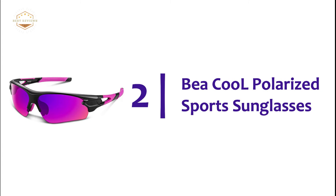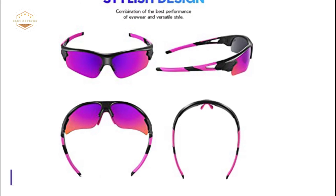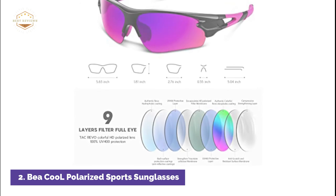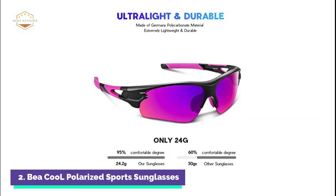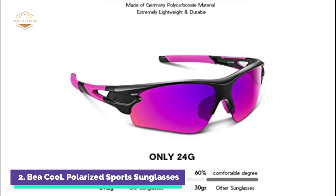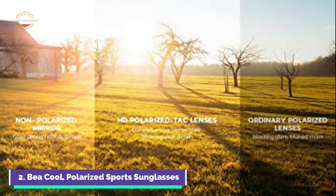Number 2 in our list: BEA Cool Polarized Sports Sunglasses. BEA Cool Polarized Sunglasses is your perfect choice for enjoying all kinds of outdoor activities such as cycling, fishing, climbing, hiking, running, baseball, and driving. BEA Cool Polarized Sports Sunglasses are a great gift idea for outdoor enthusiasts. UV 400 polarized lens blocks 100% harmful UVA and UVB rays.